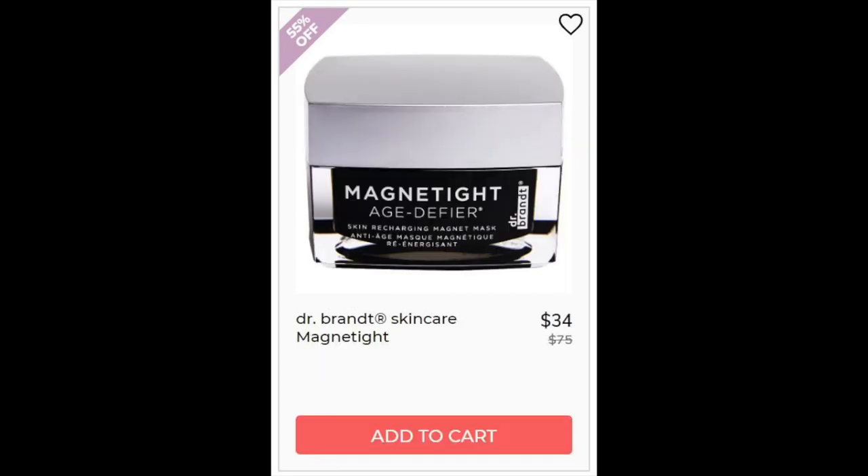Then we have the Dr. Brandt Skincare Magnetite. This had a 4.2 star rating with 2,669 reviewers. You put this mask on your face and then use a magnet to remove the mask, which leaves a liquid on your face that you rub in. A lot of people thought that liquid was oil, but some pointed out it has a lot of silicones — so if you're really avoiding silicone, this wouldn't be for you. The positives were about the unique experience of doing a magnetic mask. It does have plant oils like lavender and chamomile as well.